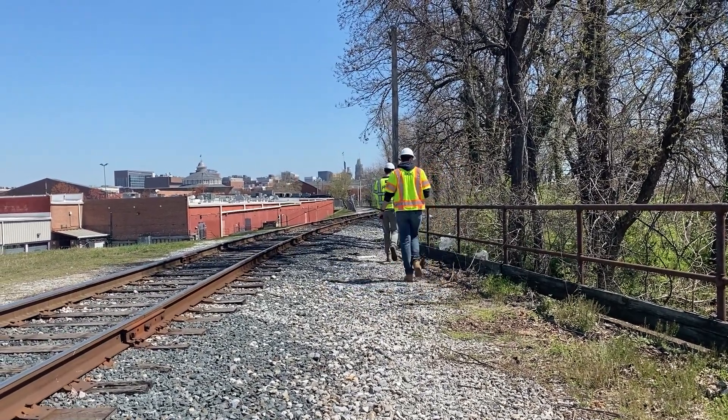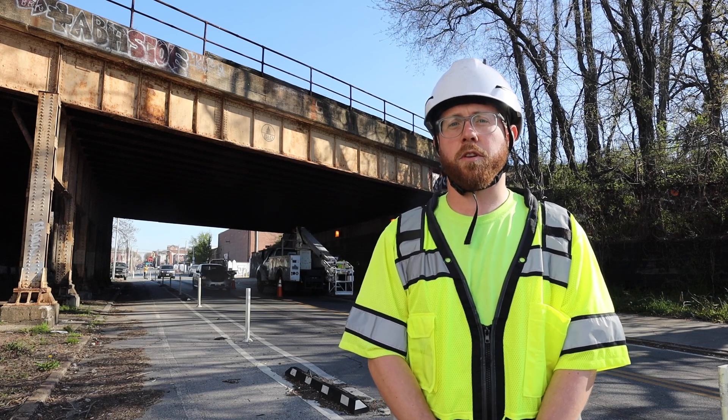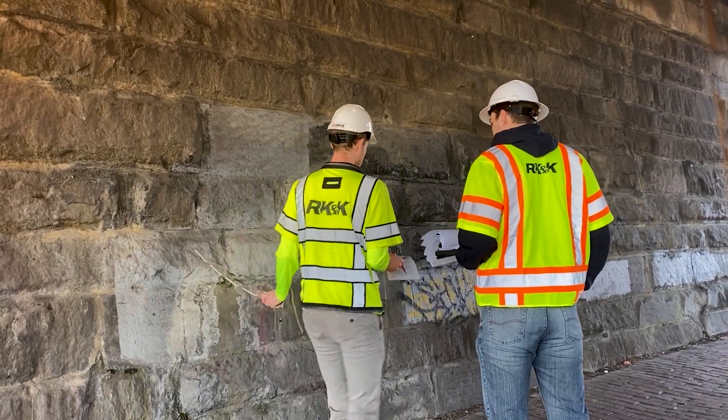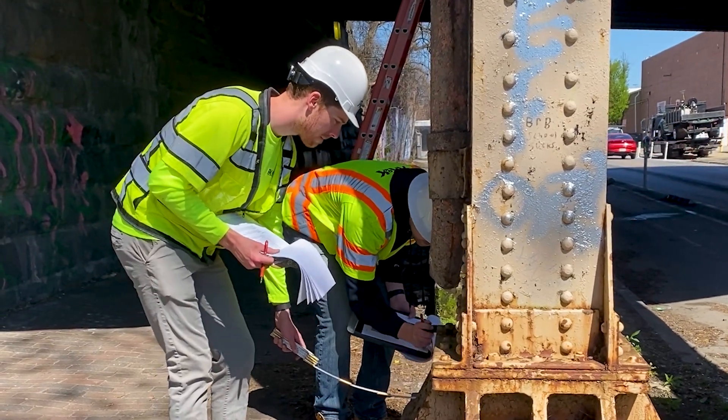We inspect all kinds of bridges — for the most part bridges that carry vehicular traffic — but we do work for MTA and other DOT agencies that are responsible for railroad bridges that carry rail over roadways, streams, or rivers.